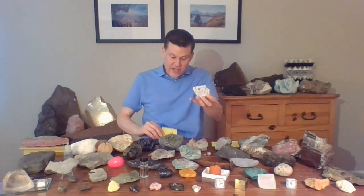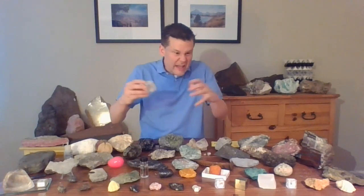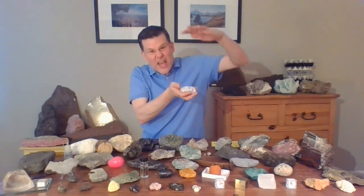Do you know that this eruption, 767,000 years ago, that left behind the great Long Valley Caldera, blew ash as far as Nebraska and the Pacific Ocean? And in the 10 or so miles surrounding the volcanic caldera, there were layers of volcanic tuff like this as thick as 600 feet. Now that is a big eruption.